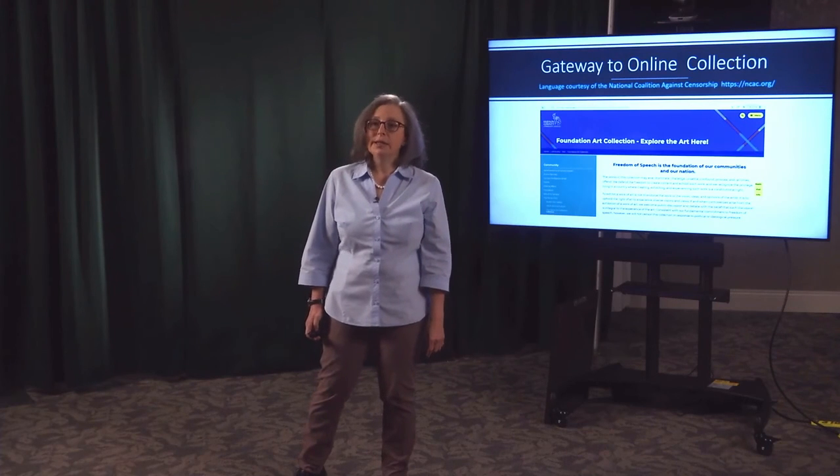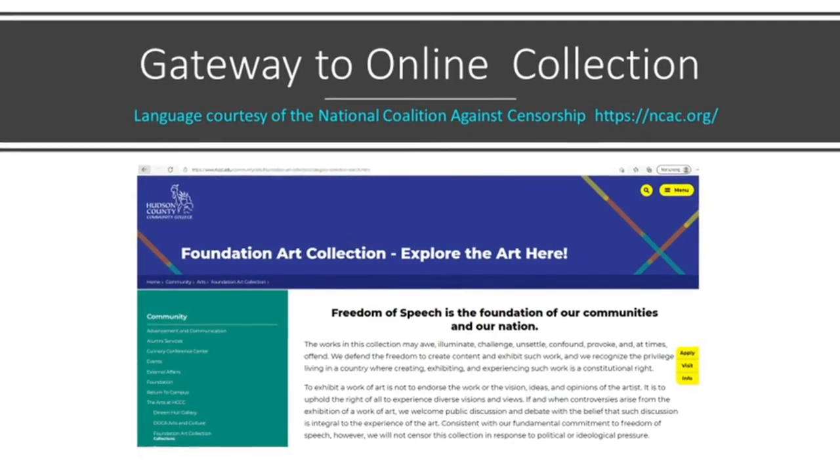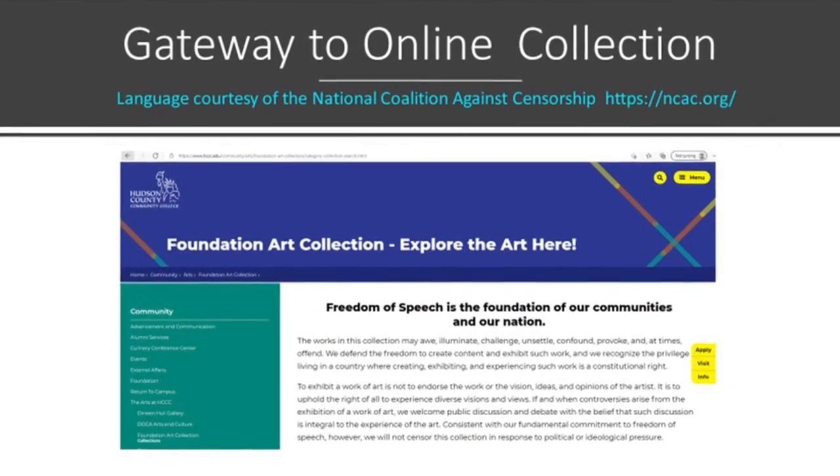Be prepared to tell administrators: if your walls are bare, buy a poster — fine art goes in public space. Someone will claim that the art in public areas is harassing them. This is a Title IX issue and you need to be prepared for it. For example, we have a statement at the entrance of our online art collection that says, 'We uphold the constitutional right to free speech.' They enter the website knowing they will see controversial art.